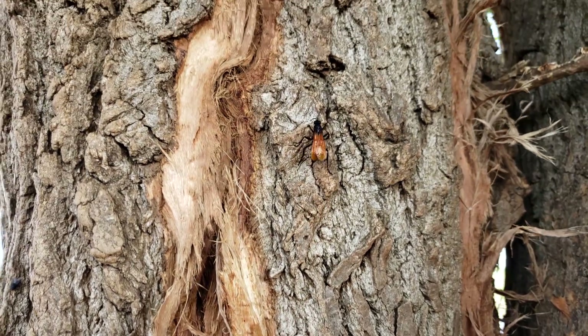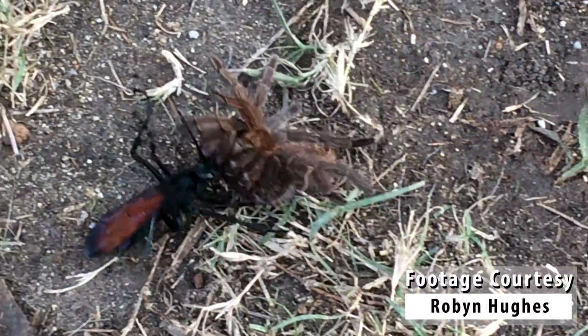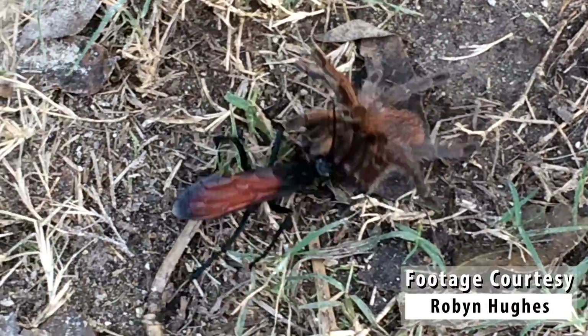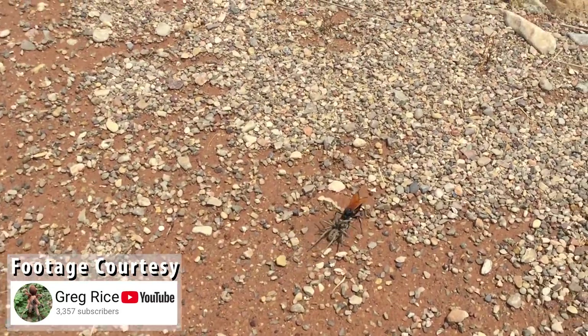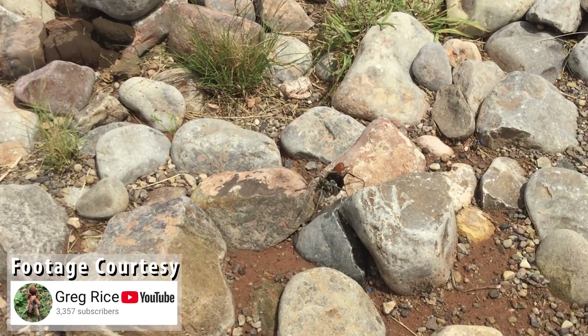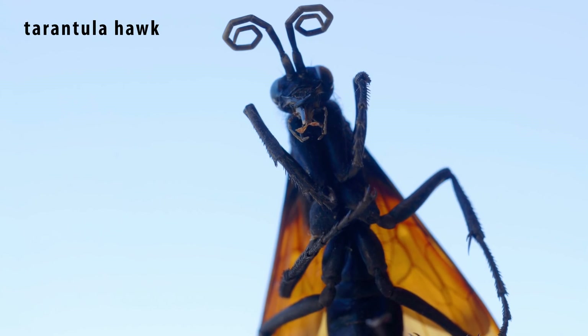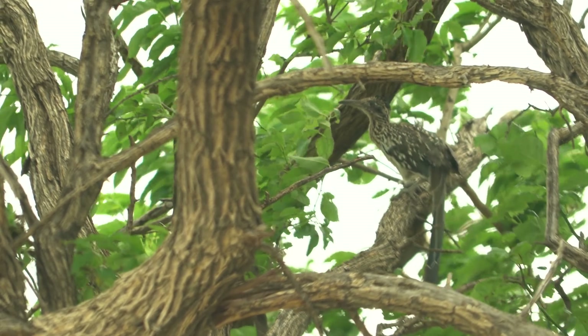Here's a tarantula hawk. These wasps hunt and paralyze tarantulas and other big spiders, then lay an egg on the spider to hatch and eat it alive. The females are said to have one of the most painful insect stings in the world. Because of this, most animals won't mess with tarantula hawks - an exception is the roadrunner.